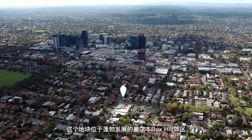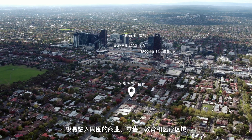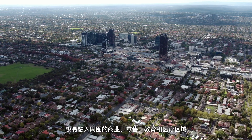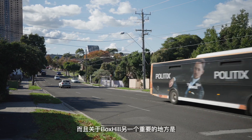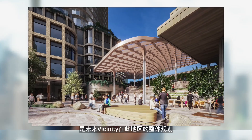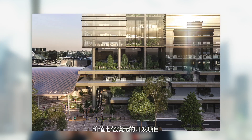The asset sits within the booming eastern suburb of Box Hill, offering convenient access to surrounding commercial, retail, education and medical presence. It's only 500 meters away from Box Hill shopping centre, and it's close to the train station as well. It also has the benefit of a bus stop literally at the front doorstep, connecting to Box Hill Central.